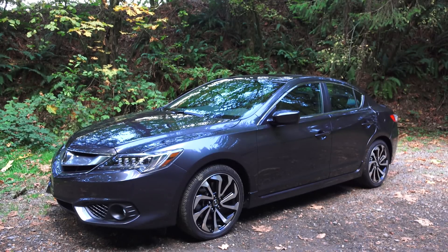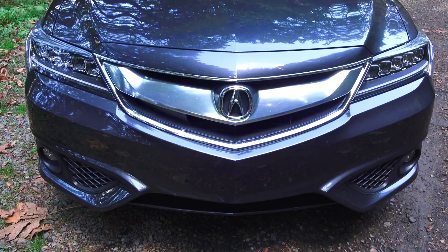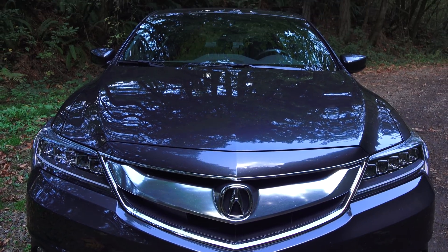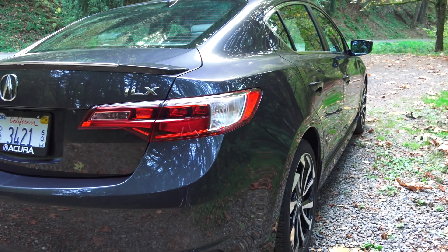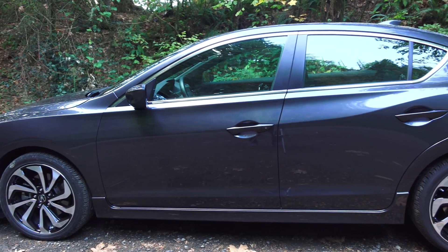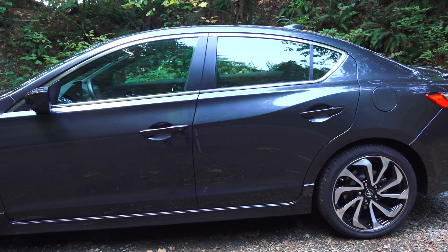Hello everyone and welcome. In this video we'll be checking out the 2016 Acura ILX. This is an entry-level luxury sedan starting at about $28,000, while the vehicle we're testing today is just under $36,000 with three separate packages decking it out in tech as well as interior and exterior features.